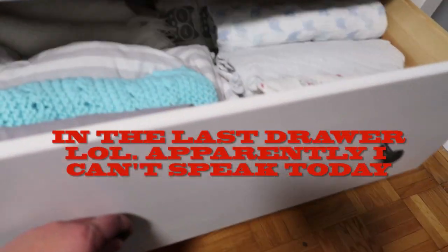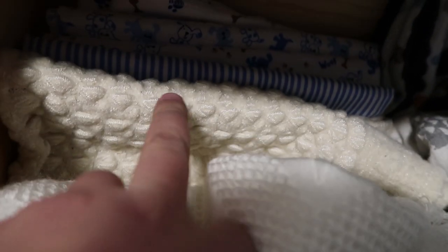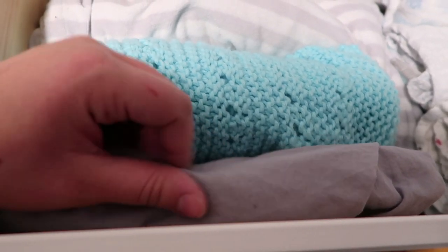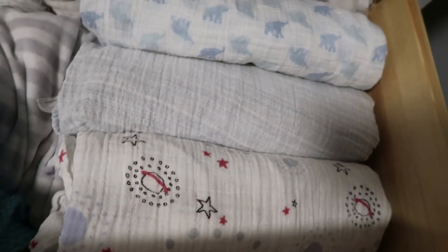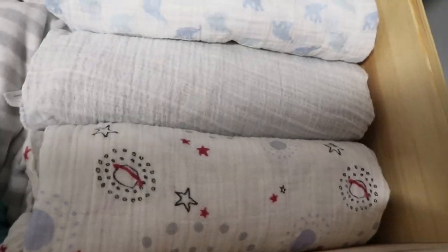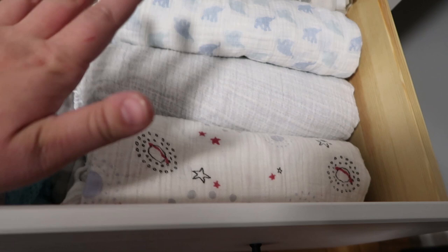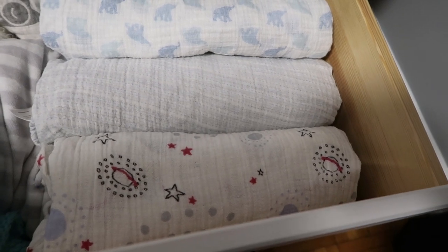In the last drawer on the right-hand side we have all of his blankets. At the back are receiving blankets we're not really using, then my baby blanket that I had as a baby — and my dad had before me — so it's very sentimental. We have some sleep sacks, a wool blanket knit by a family friend, and extra crib mattress pads. All the way along we have about 12 muslin swaddles — the Koala Baby brand and the Aden + Anais brand. Easton absolutely loves these; he uses them as his lovey now.